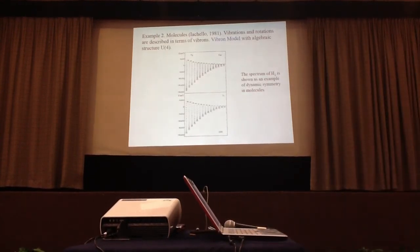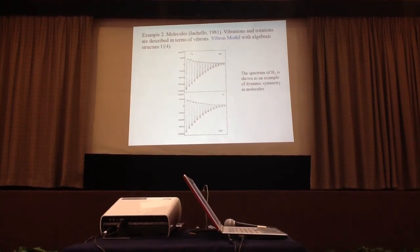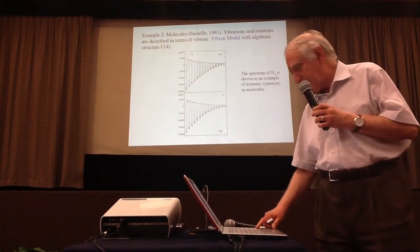This particular case of U(5) was found by Jolie, Cejnar, and Casten, and at the time it was a very important result because it is an example of a dynamic symmetry which is non-trivial and which achieves the same level of accuracy as the dynamic symmetries of Gell-Mann and Ne'eman. The second example is molecules, using the vibron model with an algebraic structure. Here is an example with SO(4) symmetry: the spectrum of the hydrogen molecule, showing a close correspondence between calculated and observed spectra.